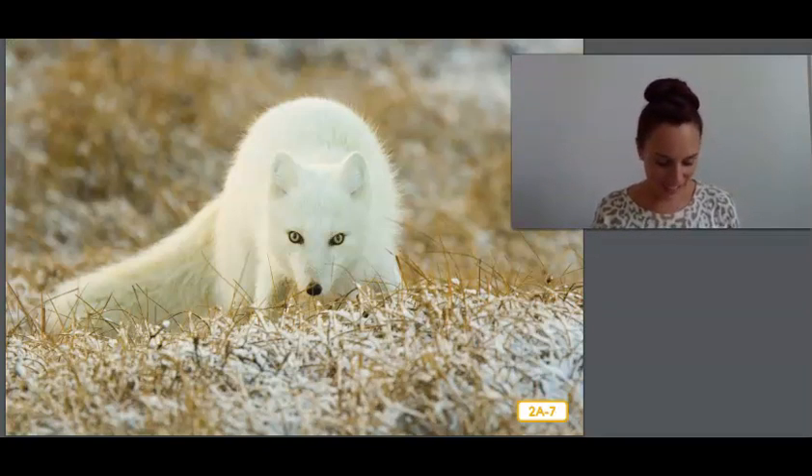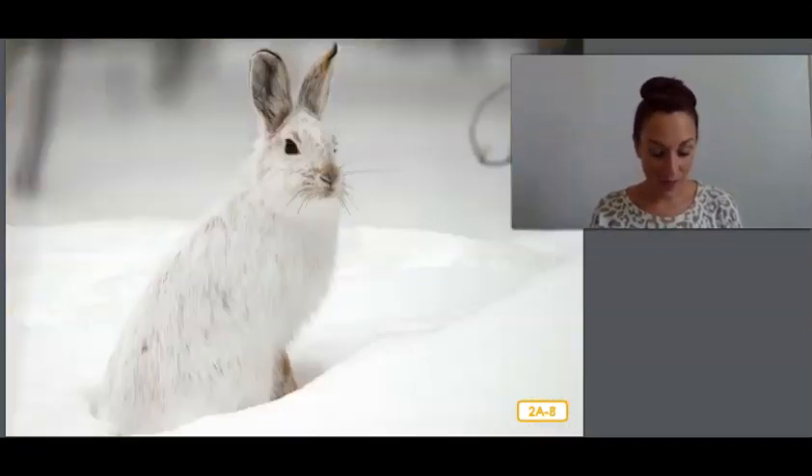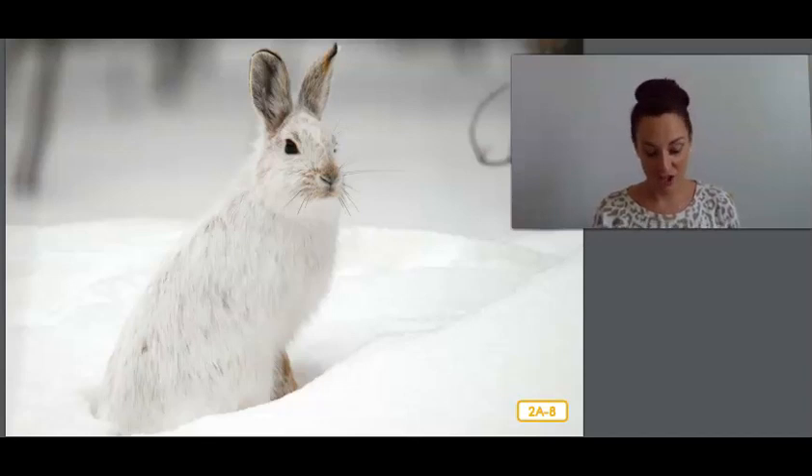This arctic fox also has a coat that changes during the winter from a brown summer coat into a very thick white fur to help the fox blend into its surroundings. The fur also covers its feet so it can walk on snow and ice. Thanks to the fox's fur, it can hide and sneak up on birds, hares, and rodents like me. This arctic hare's white coat becomes much heavier in the winter. Its ears are smaller than those of other hares, meaning less of its body is exposed to the cold.